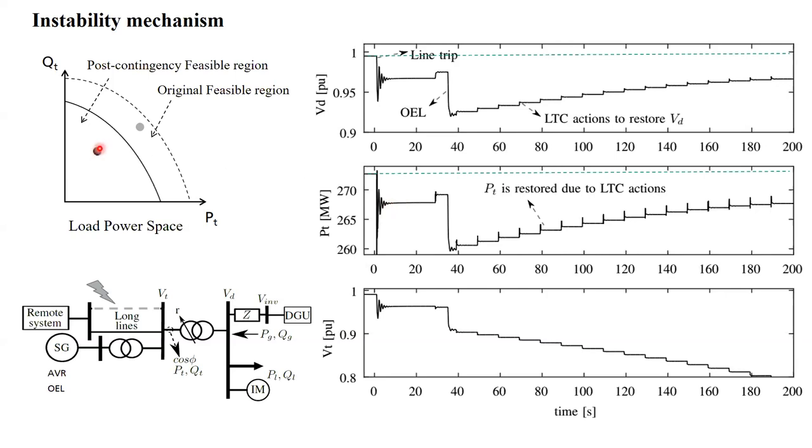Nevertheless, this operating point is not a long-term equilibrium, so it will move depending on the long-term dynamics. In a classical scenario, the LTC of the distribution transformer attempts to restore the distribution voltage, and in the process it also restores the load power consumption. In terms of the load power space, the operating point slowly moves along the long-term dynamics, and if there is an attempt to go outside the new feasible region, the system will experience instability.